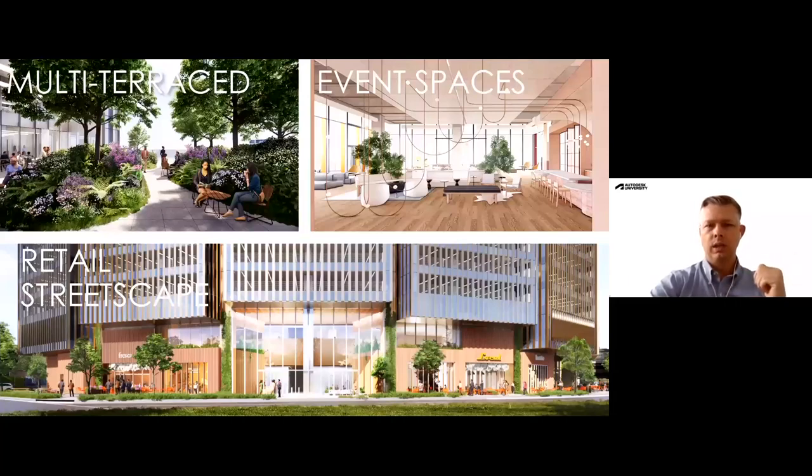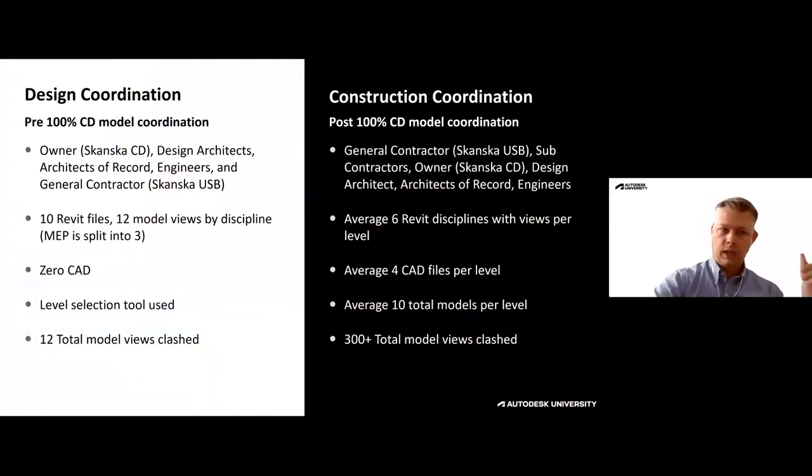We had a design architect, architect of record, and engineers on the project, all collaborating in the cloud. We brought in Skanska CD as the owners, the design architect, architect of record, engineer, and general contractor as ourselves. We were doing this during the pandemic, so all design coordination was done virtually. This platform was phenomenal for coordinating together as a team — and again, none of these individuals had previously utilized this software, but they all picked it up quite successfully.